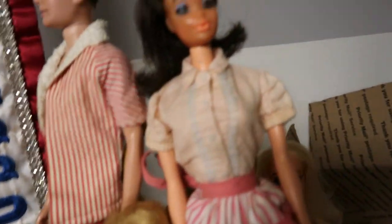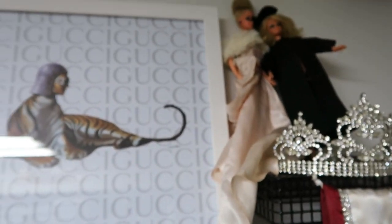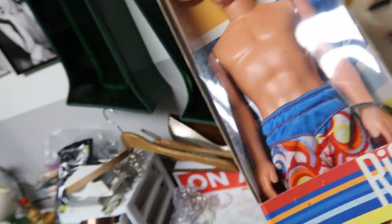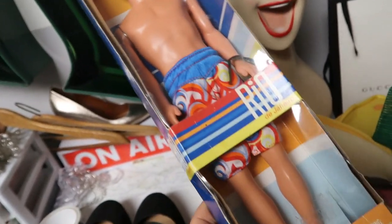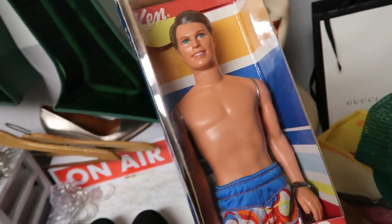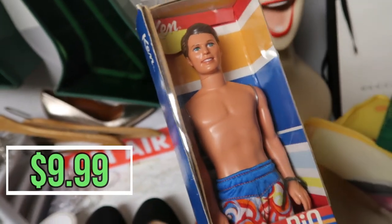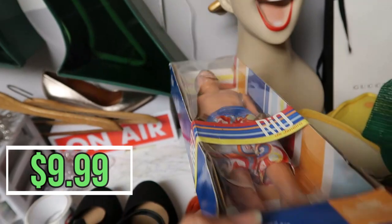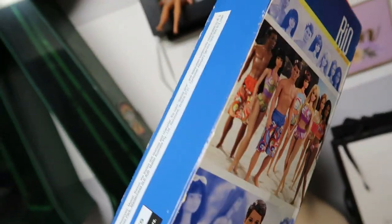I listed this Rio de Janeiro Ken that came in a lot of Barbies I bought on Whatnot. There were several vintage Barbies and this Ken was randomly included — I didn't want him. I listed him during my 24-hour challenge and he sold for $9.99 plus $5 shipping, so $14.99 buyer's all in, and then they paid international shipping to get him to Europe.